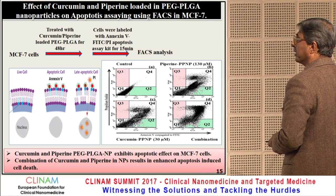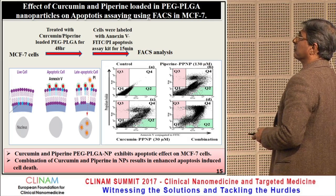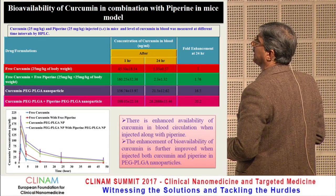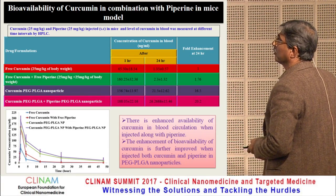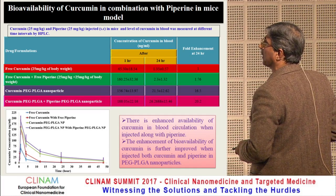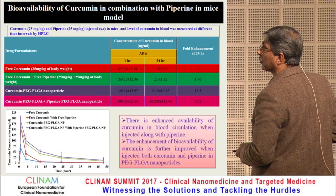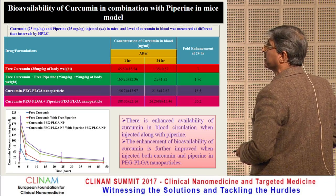In combination therapy, the combination of curcumin and piperine results in enhanced apoptotic cell death. We then checked the bioavailability of curcumin in combination with piperine in a mouse model. Curcumin and piperine were injected subcutaneously into mice and blood levels measured at different time intervals. Free curcumin showed 1.31-fold; free curcumin with piperine increased to 1.76-fold; curcumin in PEG-PLGA nanoparticles gave 16.5-fold enhancement; and curcumin PEG-PLGA nanoparticles with piperine together gave 20-fold enhancement of curcumin blood levels.